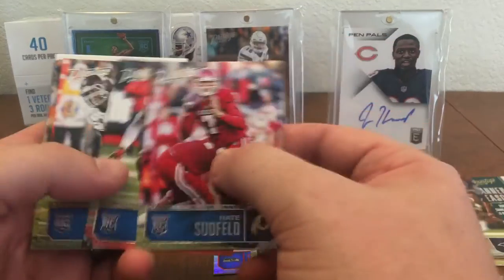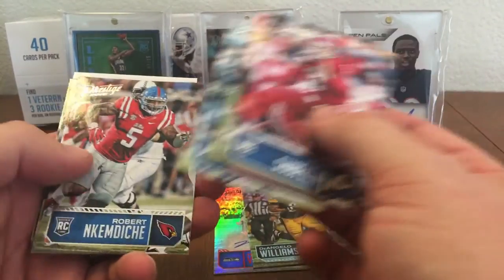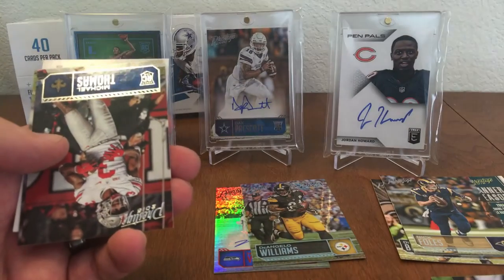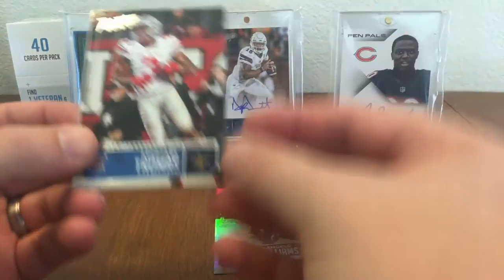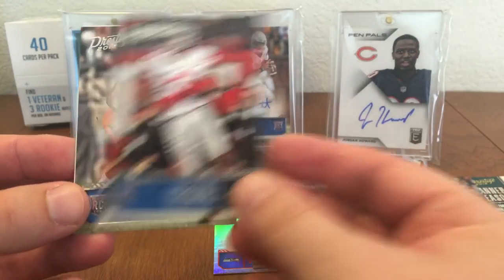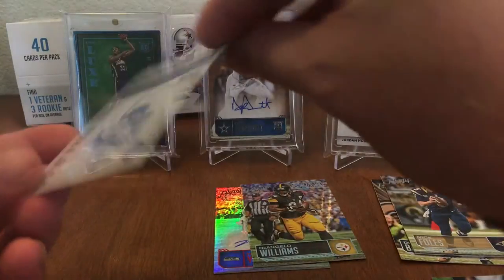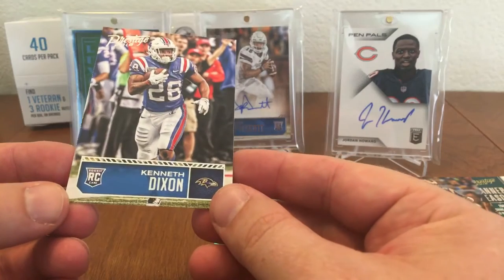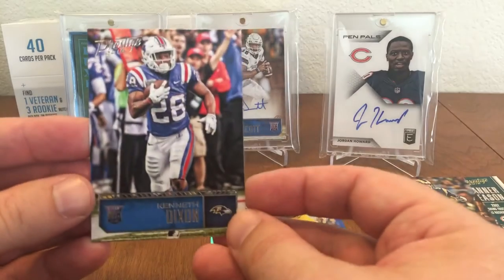And the rookies: Nate Sudfeld, Von Bell, Noah Spence, Jonathan Bullard, Andrew Billings, Robert Candice, Laramie Tunsell, Hunter Henry. So not even a Dak or Zeke rookie. Michael Thomas, Josh Ferguson, and Kenneth Dixon rookie — they had this one backwards for some reason, so maybe it's a short print, I don't know.